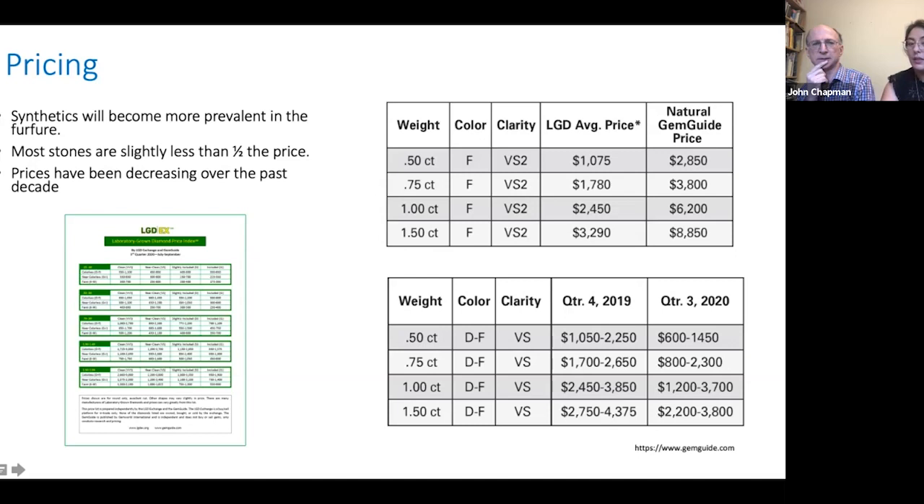Prices have been decreasing. A 0.50ct D-to-F colour VS synthetic was sitting in Q4 2019 between $1,050 and $2,250, whereas now it's dropped to $600 to $1,450. They've dropped a lot. I'll now pass over to John, who will run over some instruments.